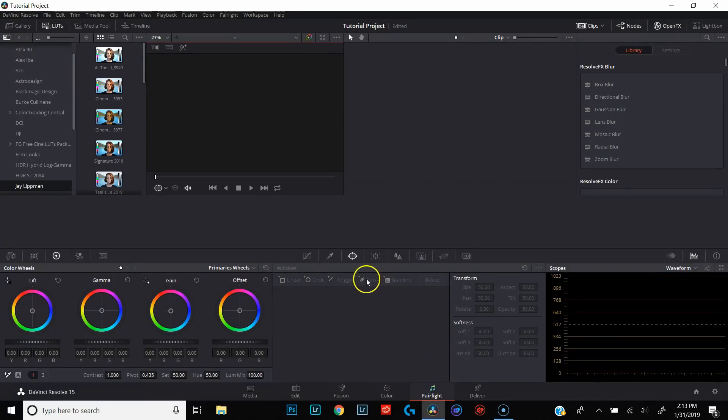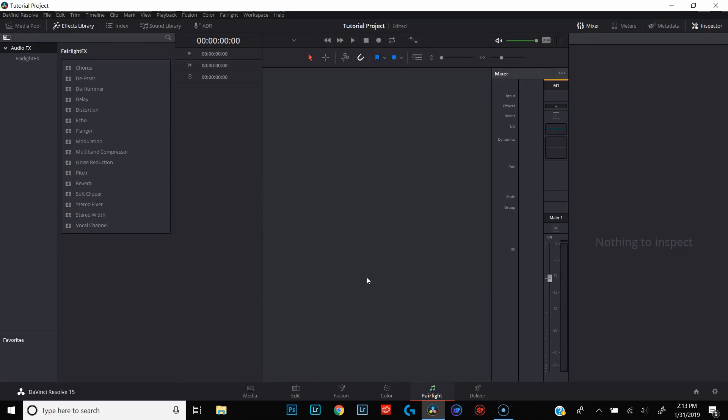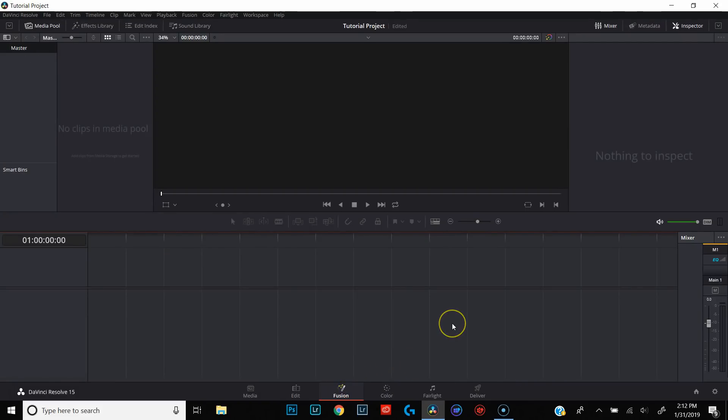With DaVinci Resolve, everything's in the same app. You don't have to open up any additional apps. If I want to do audio work, I can click on the Fairlight page. If I want to do graphics, effects, or animated titles, I can click on Fusion. And when I'm done with all that work, everything renders as I continue working — I don't have to stop and wait. Everything's in one app, everything renders while I continue to work. It's just a better, faster, and more intuitive workflow.